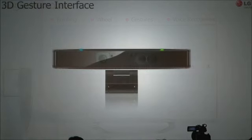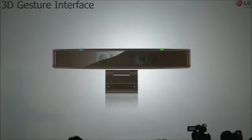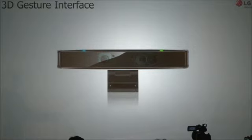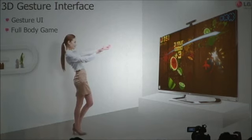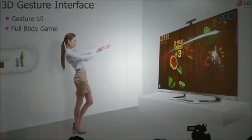Taking things a step further, we are developing a more robust natural interface and translating physical gestures into user input. This year, in addition to voice recognition, we are introducing another major natural interface feature: a 3D gesture interface using a 3D camera.